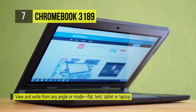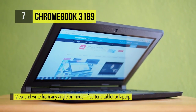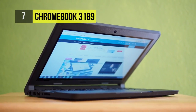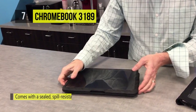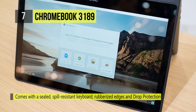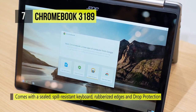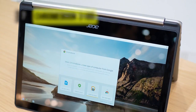The system is powered by a 1.6GHz Intel Celeron N3060 dual-core processor that can be overclocked to 2.48GHz. It also has 4GB of LPDDR3 RAM, 64GB of eMMC storage, 802.11ac Wi-Fi, an integrated 720p front-facing webcam, and an integrated microphone.